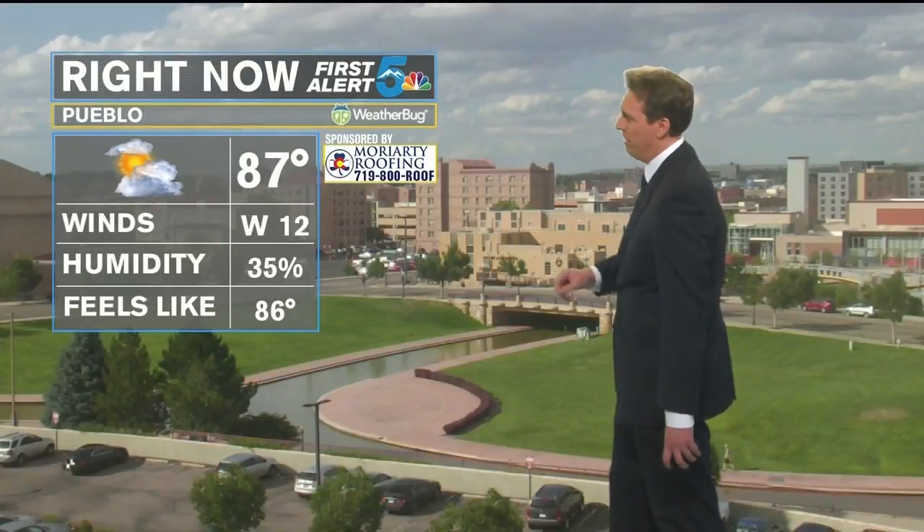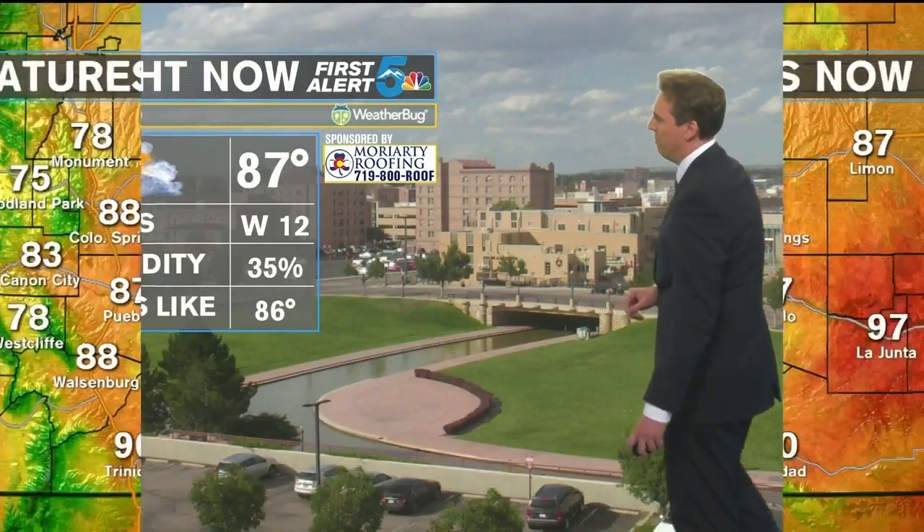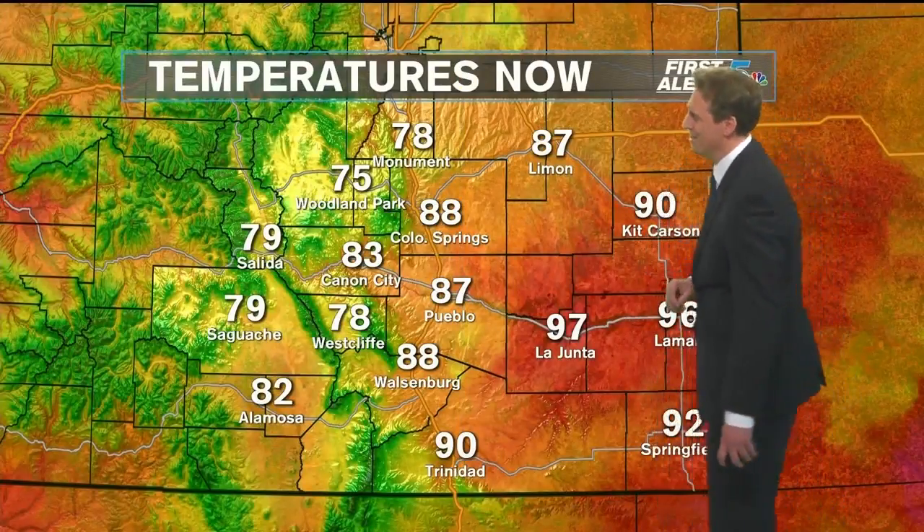Right now, we're 88 degrees here in the Springs, north wind at 10, but that humidity level is 23 percent — it is very dry out there. 35 percent humidity down in Pueblo with a current temperature of 87 degrees, and it looks like a little bit more sunshine.